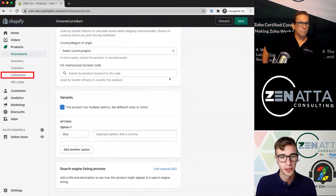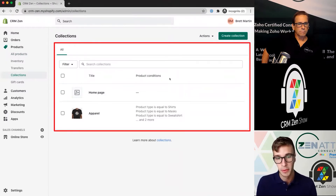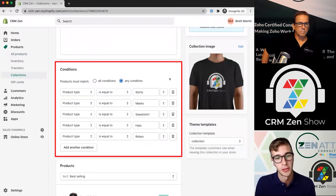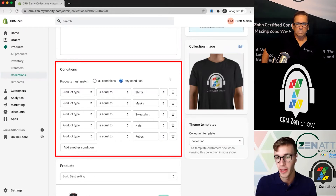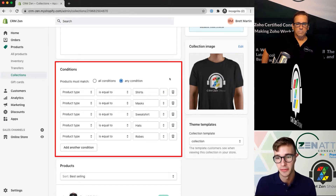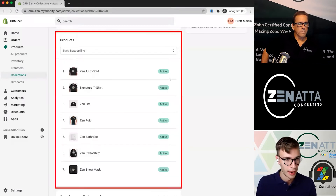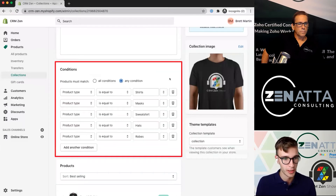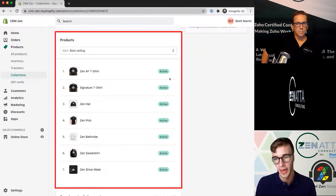Next I wanted to show you collections. Collections are Shopify's way of organizing different products. You can set them to be manual, or you can set conditions so that based on the product type specified before, it will auto-create the collection. It's pretty nice if you're adding a lot of products — you can have this be a modular solution, and you can sort the items that it generates.